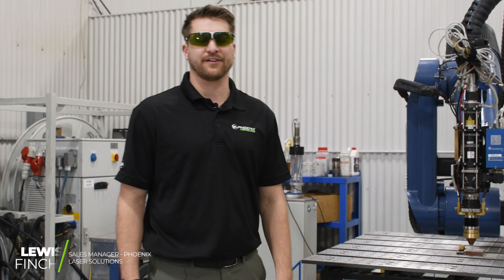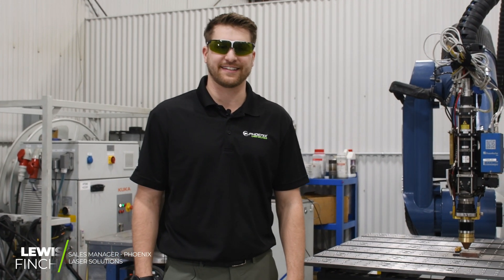Really appreciate you guys joining us for another episode of Beyond the Weld. Please leave a comment and let us know what you'd like to see from us next.